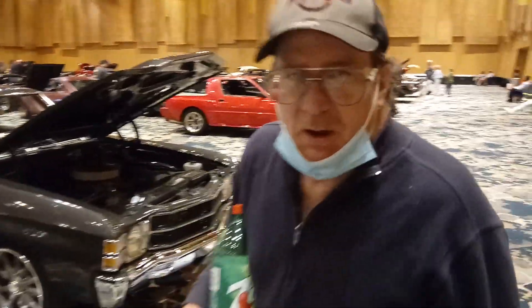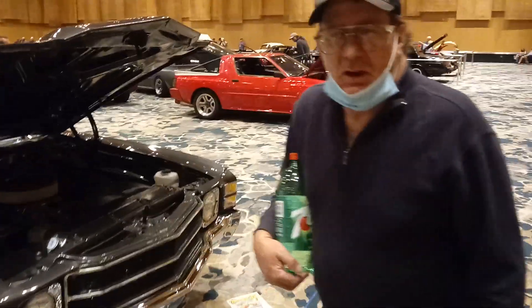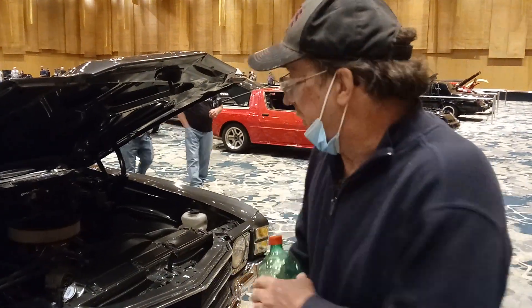Hi, everybody. We're back at Beamer and Son Garage. We're over here at the Cavalcade of Customs 2021 — the O'Reilly's Cavalcade.